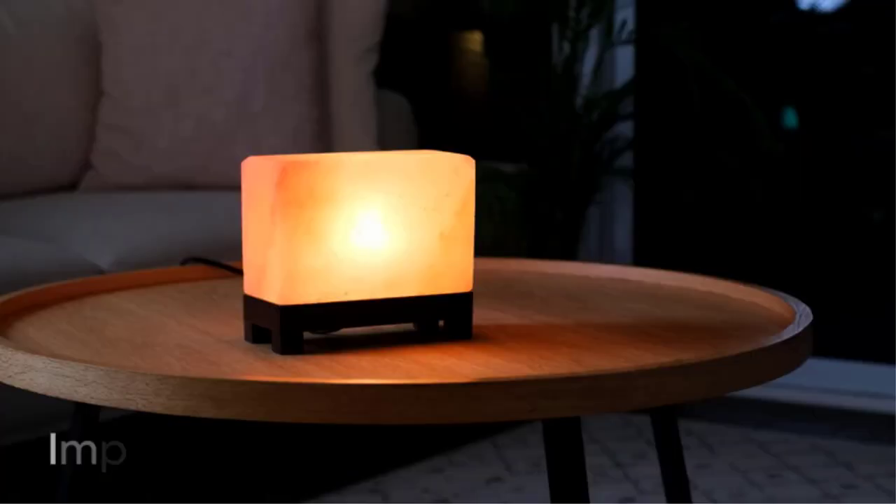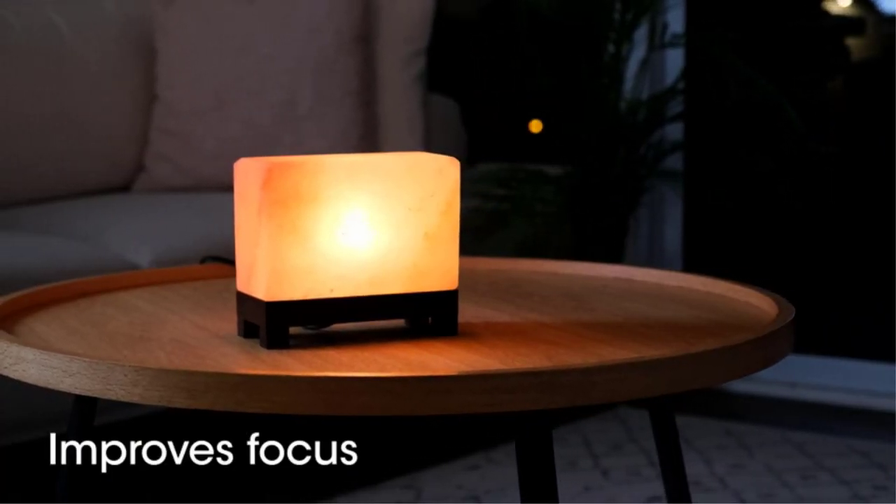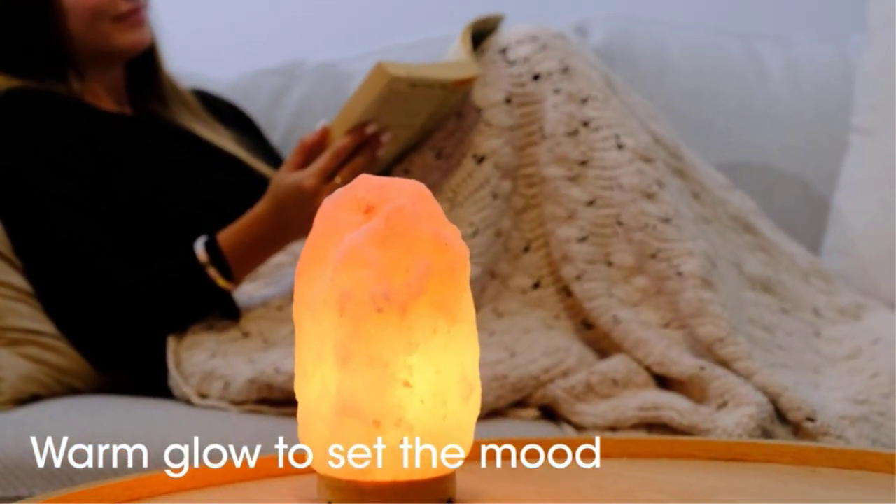They work by attracting pollutants present in the air by releasing natural negative ions. The heat removes the moisture content and the pollutants will fall down, thus improving the air quality. And the warm ambient light will create a relaxing environment.